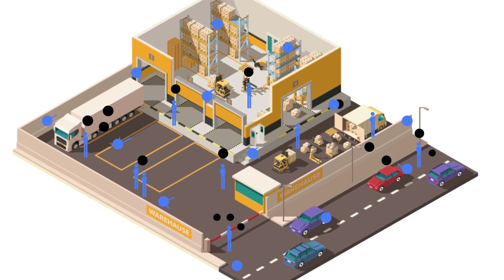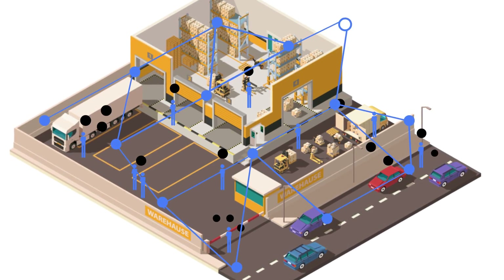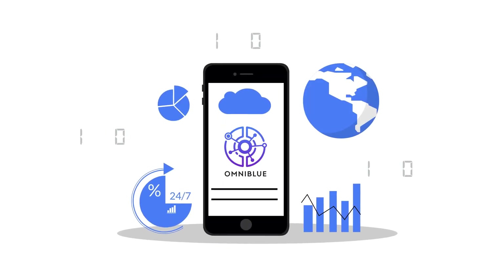Tracking works both indoors and outdoors. With Omniblu hosted in the cloud, all information is real-time. Tom's data is always up-to-date and can be accessed anywhere in the world.